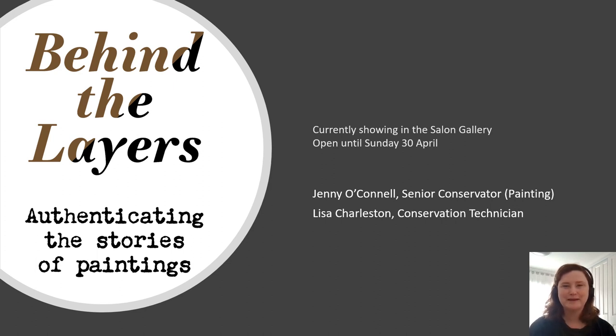Hello, I'm Jenny O'Connell, the Senior Painting Conservator at TMAG, and I'll be presenting today with Lisa Charleston, the Conservation Technician, on an exhibition called Behind the Layers: Authenticating the Stories of Paintings. This is an exhibition showing behind the scenes at TMAG, focusing on conservation of oil paintings and their frames.